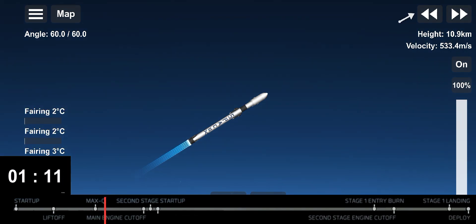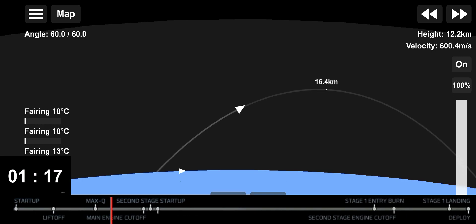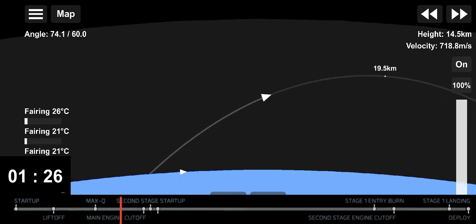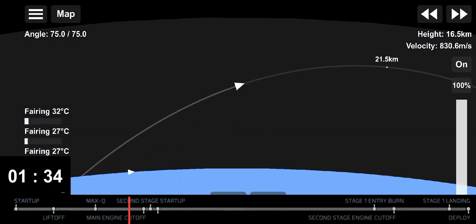Now we will have three events happening in quick succession: first, main engine cutoff or MECO, followed by stage separation and second engine startup. MECO is where all nine of the M1D engines shut off to slow the stage down in preparation for stage separation. This is where the first stage and the second stage separate, with stage one making its way back down to Earth for landing while stage two continues on its journey to orbit.